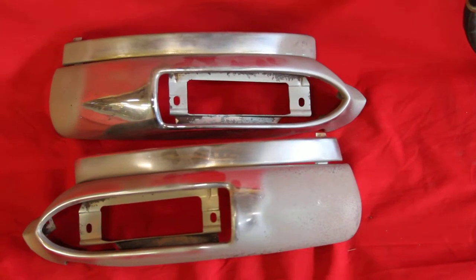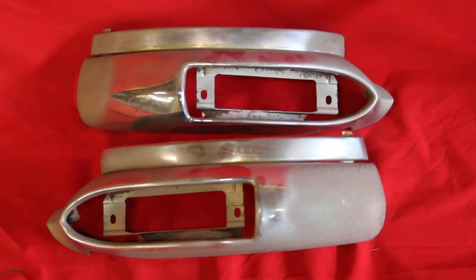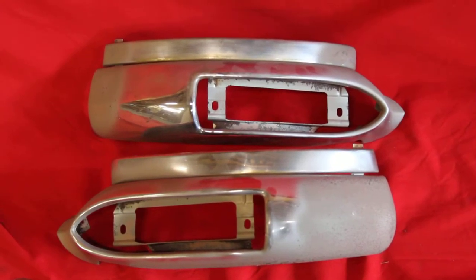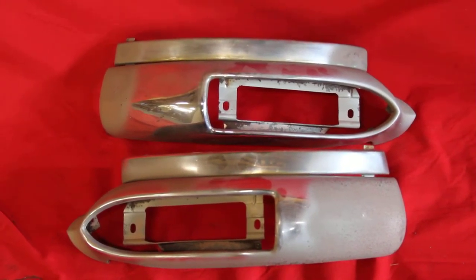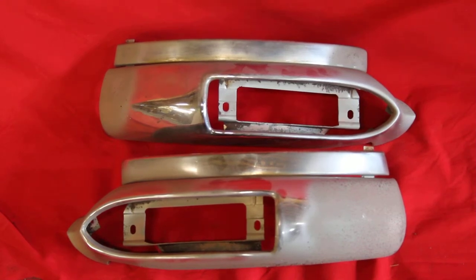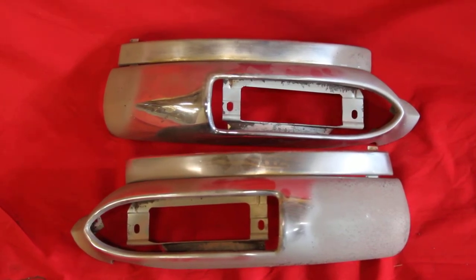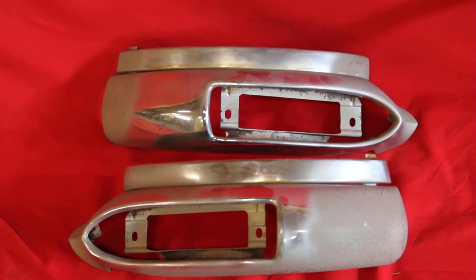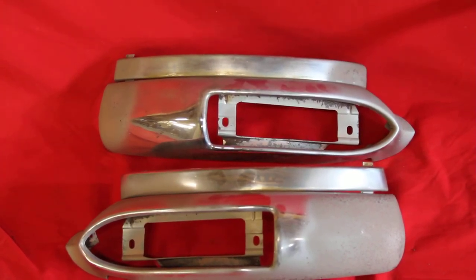These are 1954 Pontiac parking light grille extensions. They're in good used shape. We've sand blasted both the front and the back. I don't see any holes — there might be a pinhole there — but the backs of them have been blasted. There's some pitting on the back, but they're very usable.